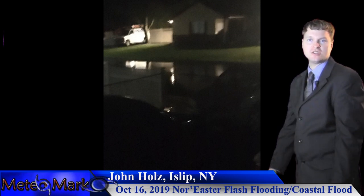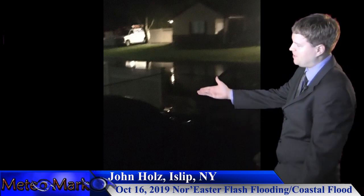John from Islip, New York, October 16th — that big nor'easter dealing with some coastal flooding and freshwater flooding as well. Thanks for your capture there, John.